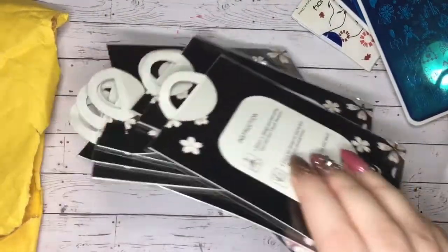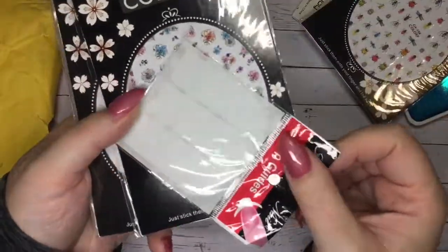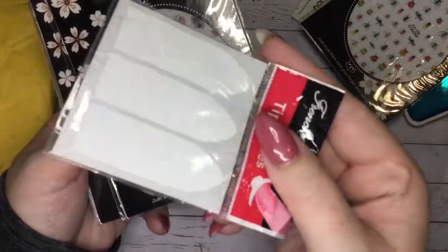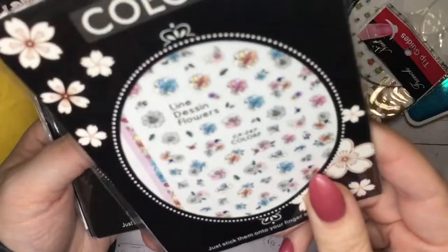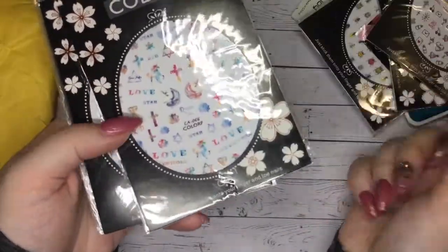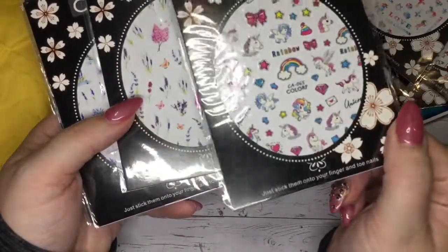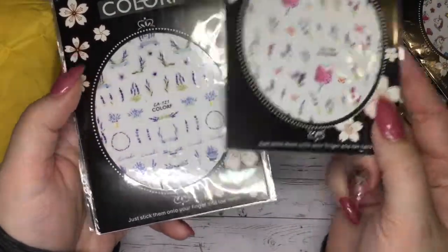I also got a bunch of packs of stickers and I'll give you an up close view of those in just a little bit. This tip guide was a free gift from the company, which is kind of cool. I will organize these into the groups that I bought them in and tell you the prices when I get to that part of the video, since they're a little bit mixed up right now.